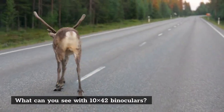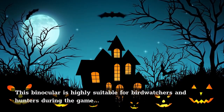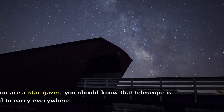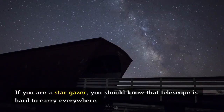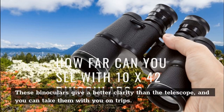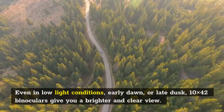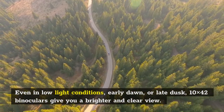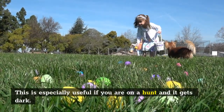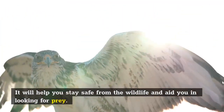What can you see with 10x42 binoculars? This binocular is highly suitable for birdwatchers and hunters during the game, as it provides a brighter and more detailed view of objects. If you are a stargazer, you should know that a telescope is hard to carry everywhere — these binoculars give better clarity and you can take them with you on trips. Even in low light conditions, early dawn or late dusk, 10x42 binoculars give you a brighter and clear view, which is especially useful if you are on a hunt and it gets dark. It will help you stay safe from wildlife and aid you in looking for prey.